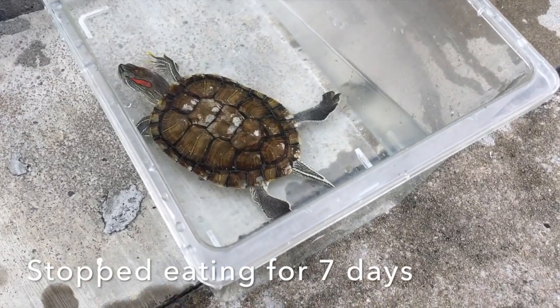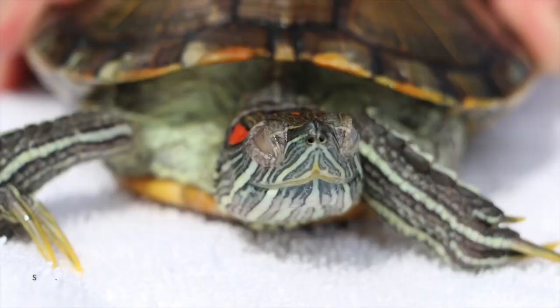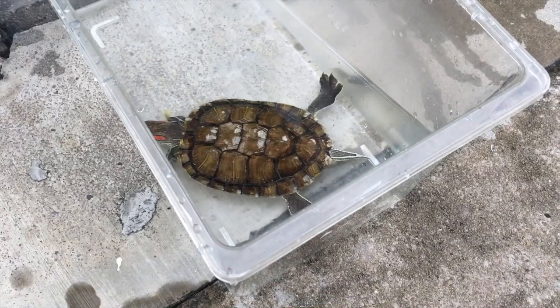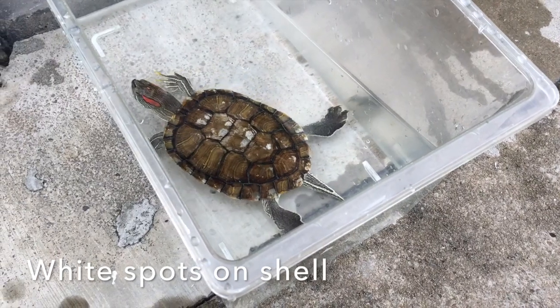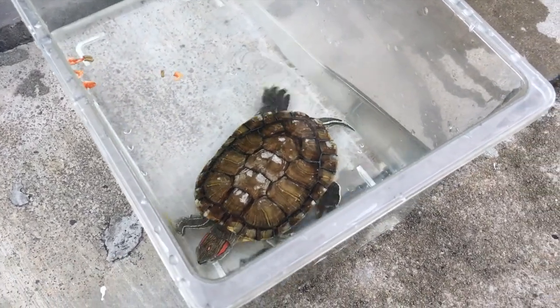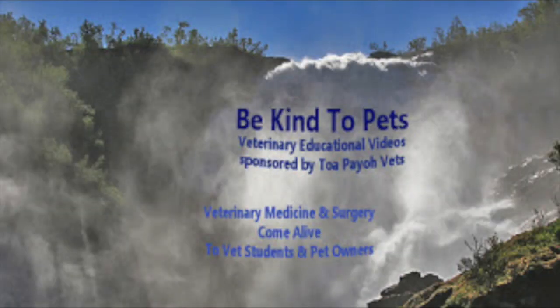This terrapin has stopped eating for 7 days, has a swollen right eye, and has white spots on its shell. Stay tuned to find out how he is treated. This is a Be Kind to Pets veterinary educational video sponsored by TopioVets, where veterinary medicine and surgery come alive to vet students and pet owners.